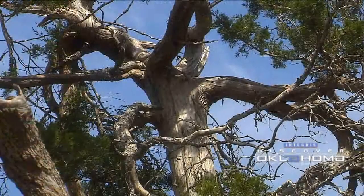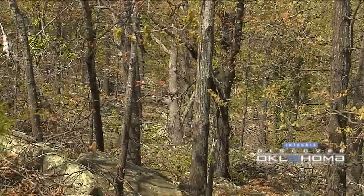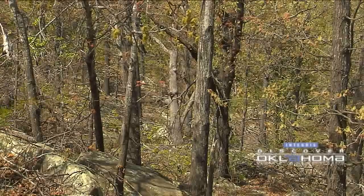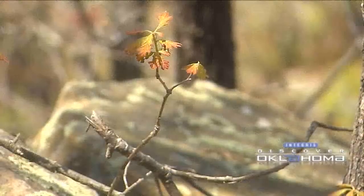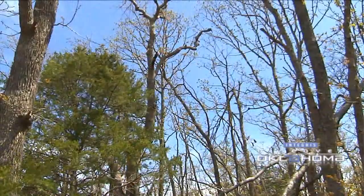Gnarled limbs reach upward from the rocky soil on trees that are indeed witnesses to history. The oldest tree that's been found out here is well over 500 years old — we're talking about something that goes back to about the time of Christopher Columbus. So where else can you go to see something that was perhaps a seedling or sapling alive the day that Washington Irving passed underneath on horseback?